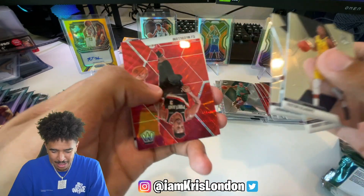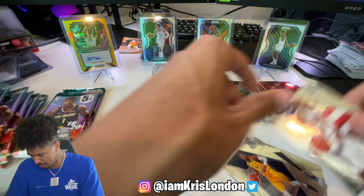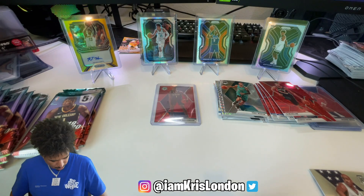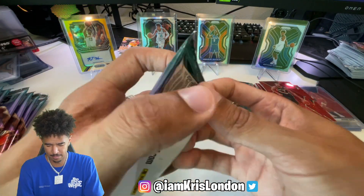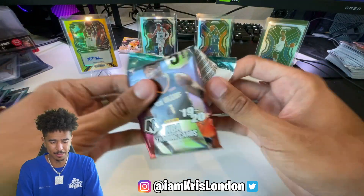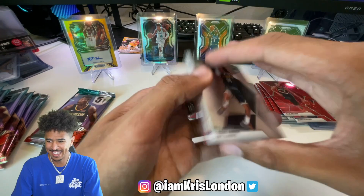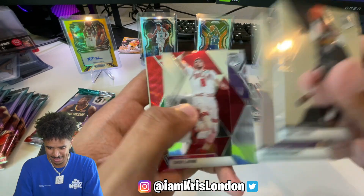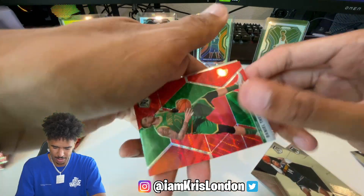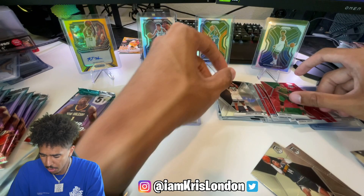CJ and a Vince Carter - all right. I am geeked up! It's my birthday - oh, I forgot to mention, I'm recording on my birthday. That red and green look pretty cool. And we got a Jarrett Culver.